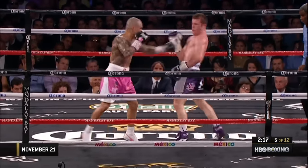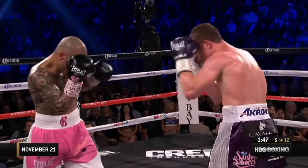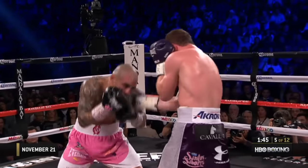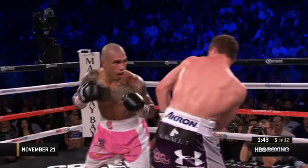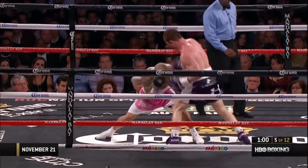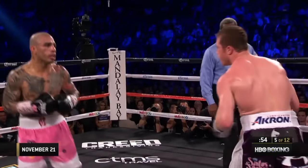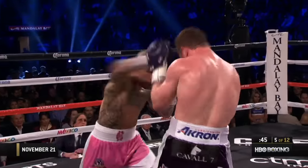Good hook to the body by Cotto. Canelo acknowledges. Good right hand by Canelo Alvarez. Canelo is really causing Cotto problems. Side-to-side movement stops Canelo from throwing, but when Canelo throws, he lands sharply. Good overhand — you gotta break the momentum of the bigger guy.